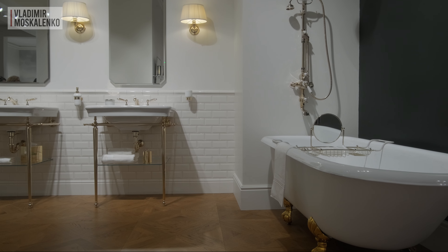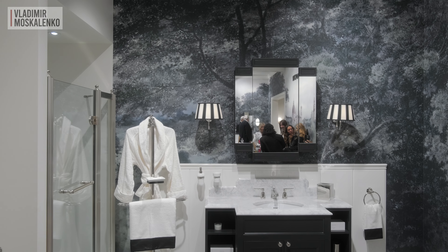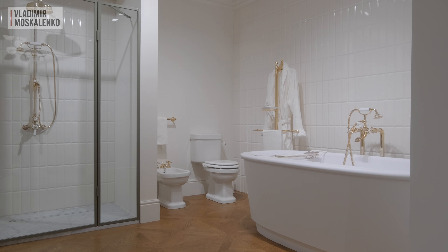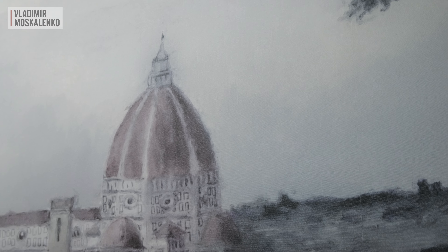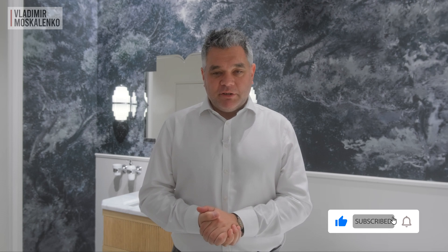Even though Devon & Devon offers a wide range of stylistic solutions inspired by the traditional aesthetics of the past century, it can be quite beneficial to mix and match various different collections from this manufacturer. You can combine French classics with English and American Art Deco with Italian Liberty. Your imagination is not limited to what is presented in the catalogs. Considering that Devon & Devon also has its own tailored interiors atelier, the choice becomes truly and virtually limitless. The only limit is your imagination, and Devon & Devon is a wonderful assistant in this.